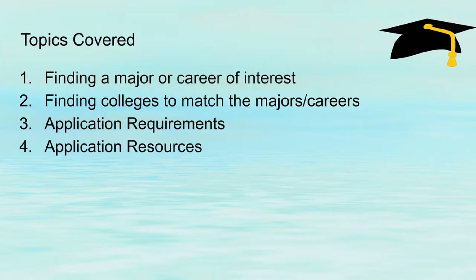The topics covered today are going to be finding a major or career of interest, finding colleges to match the majors and careers, the application requirements, and the application resources that are available.